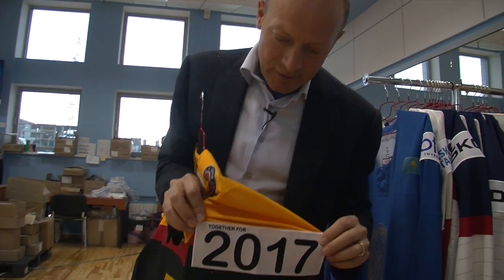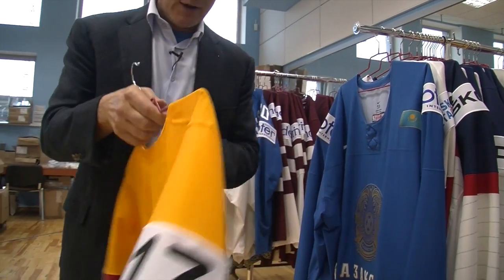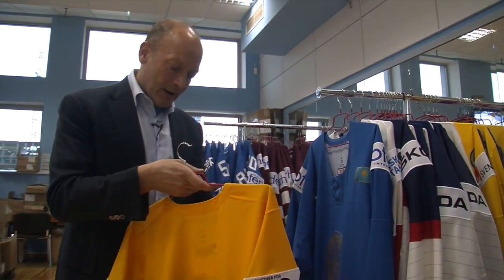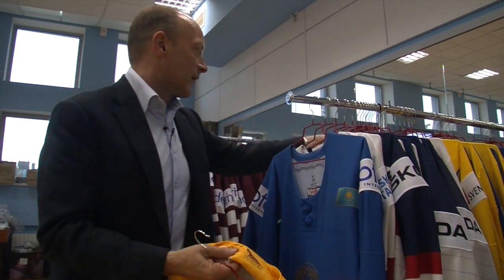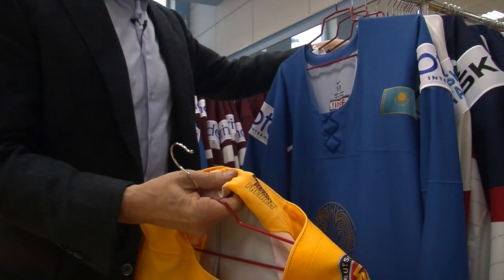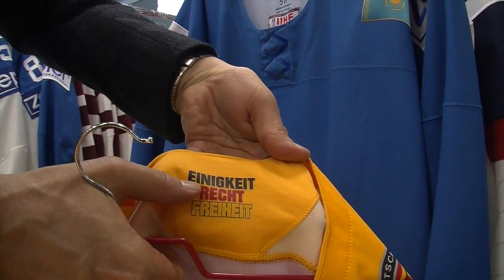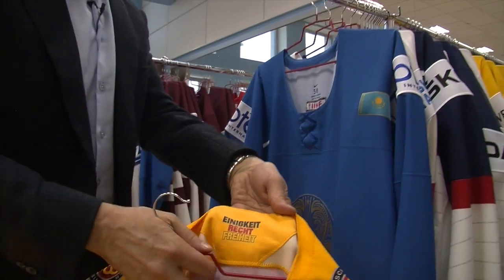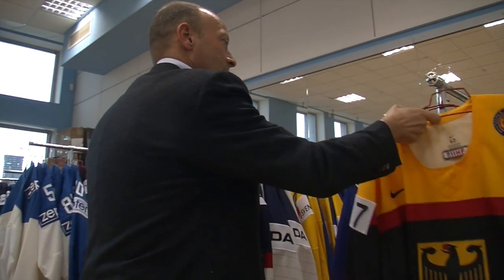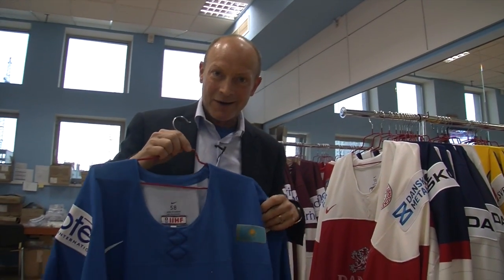Germany likewise has the 2017 patch, so they echo one another — both getting together to promote that upcoming tournament. Then inside the German sweater, continuing the national anthem theme, let me just check my notes: in German it says "unity, justice, and freedom" — unity, justice, freedom — from the German anthem.